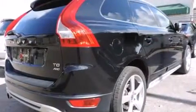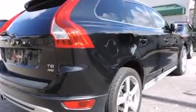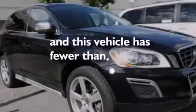Additional features include front fog lights, an anti-lock braking system, variable valve timing, and this vehicle has less than 44,000 miles.